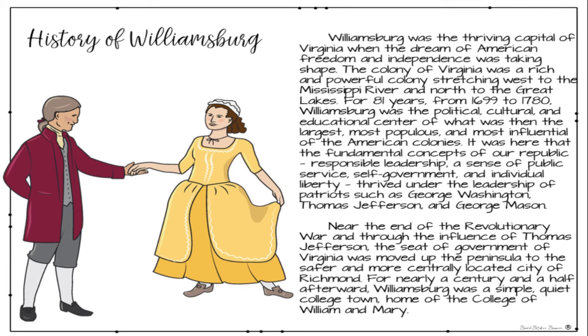It was there that the fundamental concepts of our republic — responsible leadership, a sense of public service, self-government, and individual liberty — thrived under the leadership of patriots such as George Washington, Thomas Jefferson, and George Mason. Near the end of the Revolutionary War, through the influence of Thomas Jefferson, the seat of government of Virginia was moved up the peninsula to the safer and more centrally located city of Richmond. For nearly a century and a half afterward, Williamsburg was a simple, quiet college town, home of the College of William and Mary.